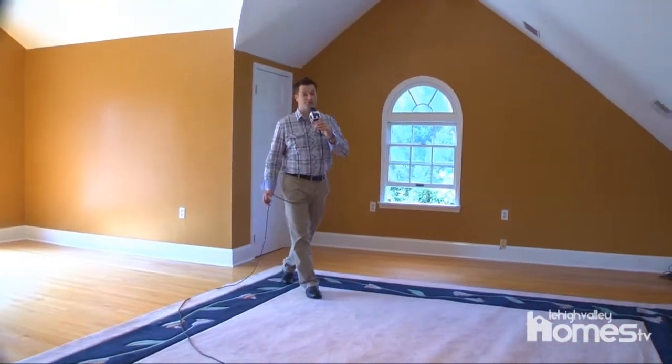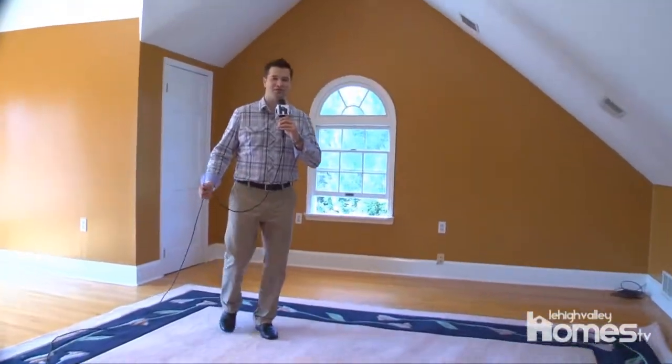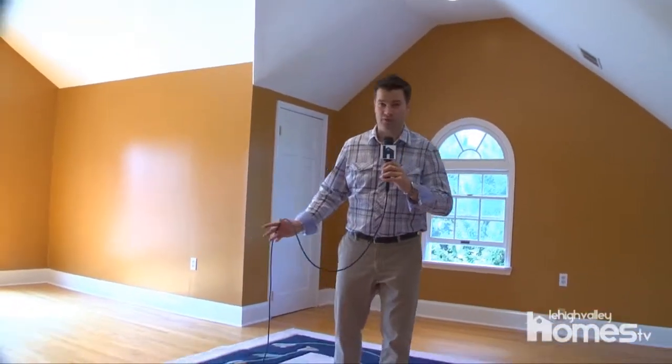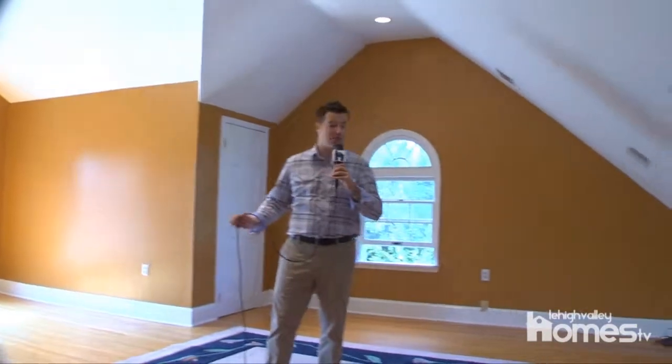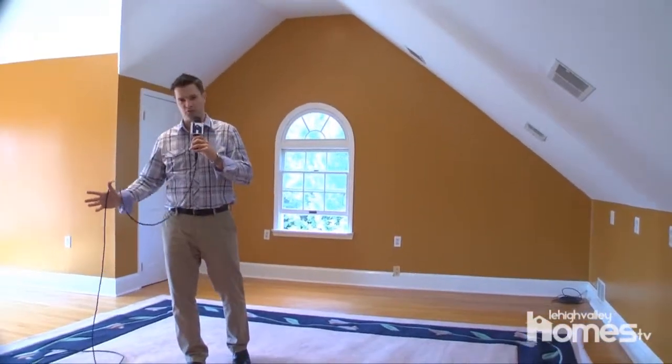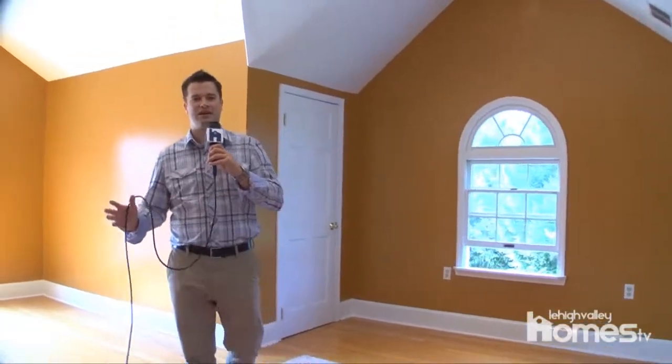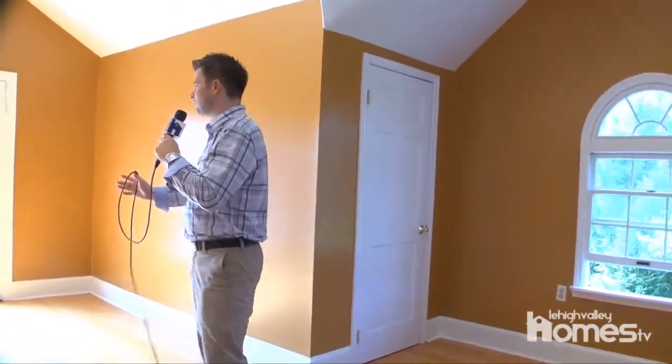Welcome to the bonus room — or the imagination room — because that's what you need to use. This could be an artist studio, an additional bedroom with vaulted ceilings and recessed lights, plenty of outlets. It could be a music room, additional bedroom, whatever you wanted to use it for. And check out the amazing view off the large deck.